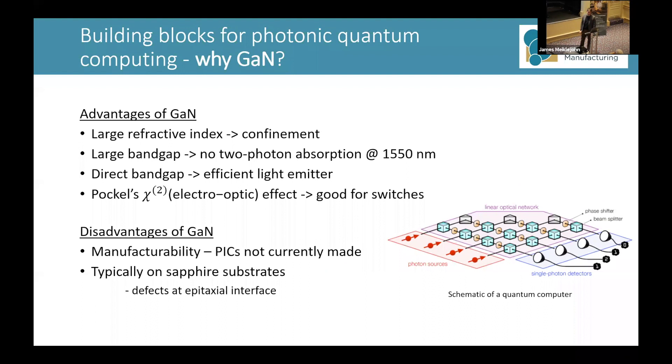The solution I'm looking at in my PhD is gallium nitride. Gallium nitride has a large refractive index, so it can provide high optical confinement. Its band gap is also sufficiently large so it doesn't suffer from two-photon absorption at 1550 nanometers, and this band gap is direct, so it is an efficient emitter and absorber. And crucially, it does have an appreciable Pockels electro-optic effect, so you can make fast, efficient electrical switches from it.